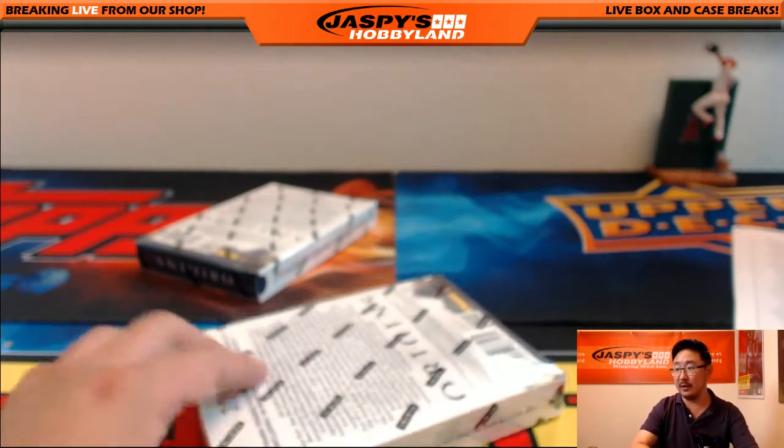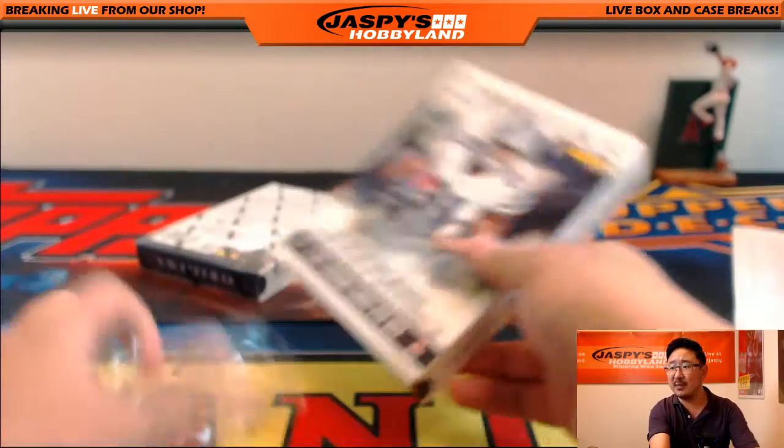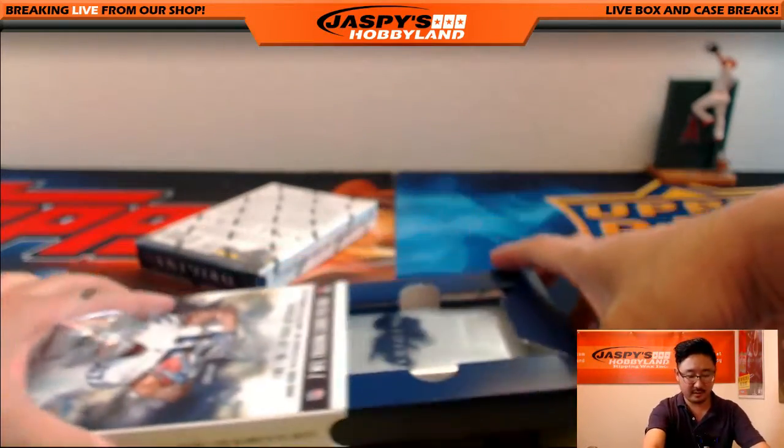Two boxes to go. Maybe he does have a jersey card in there somewhere — that David Johnson jersey card, maybe it's in here.